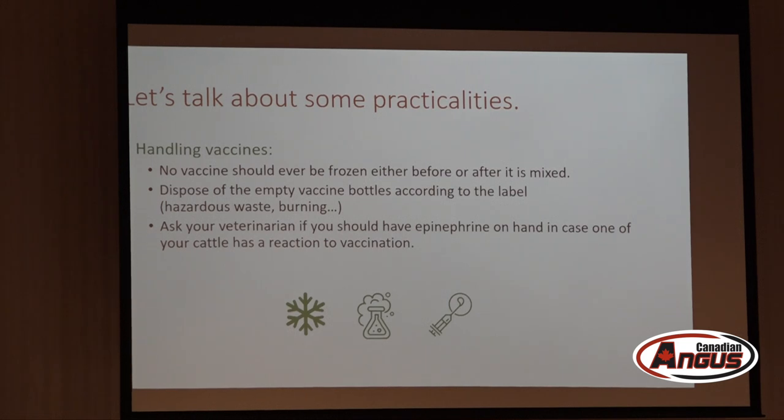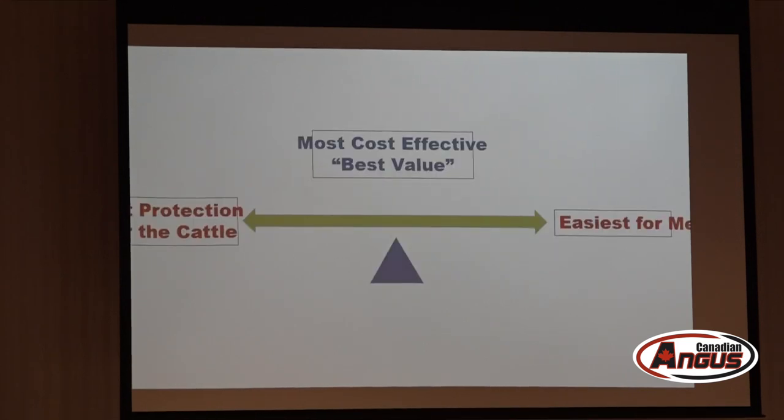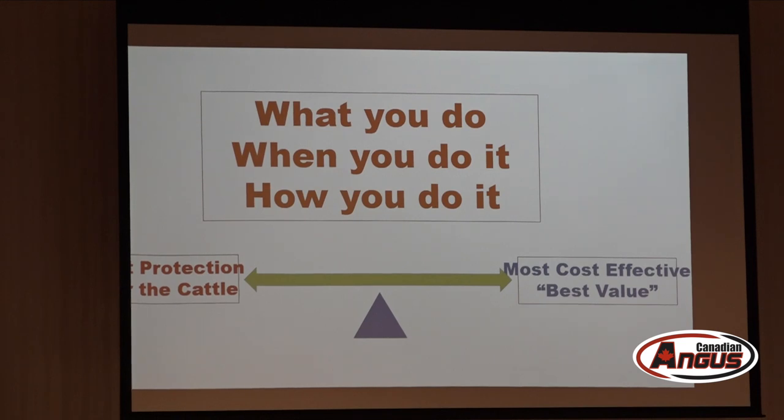For cleaning equipment: for inactivated vaccines, warm soapy water and dish soap is appropriate, then rinse well. For modified-live vaccine syringes, hot water only is preferred; if needed, dish soap followed by thorough rinsing is acceptable, but never use alcohol or disinfectants as residues will damage a modified-live vaccine. What you do, when you do it, and how you do it really determines whether you get the protection and cost-effectiveness you're looking for.